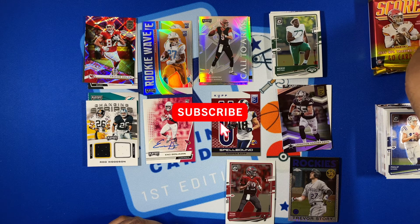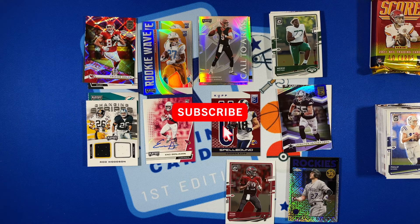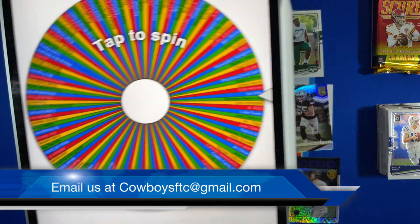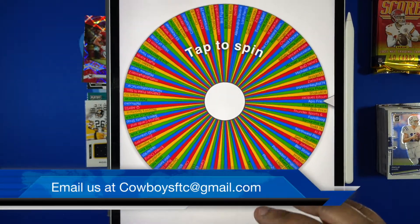To enter you have to be a subscriber — a public subscriber — all the details are below. Once you do that you get on our wheel and you have seven days to claim your prize from the upload of this video. Let's bring on the Wheel of Names and see who wins this time.